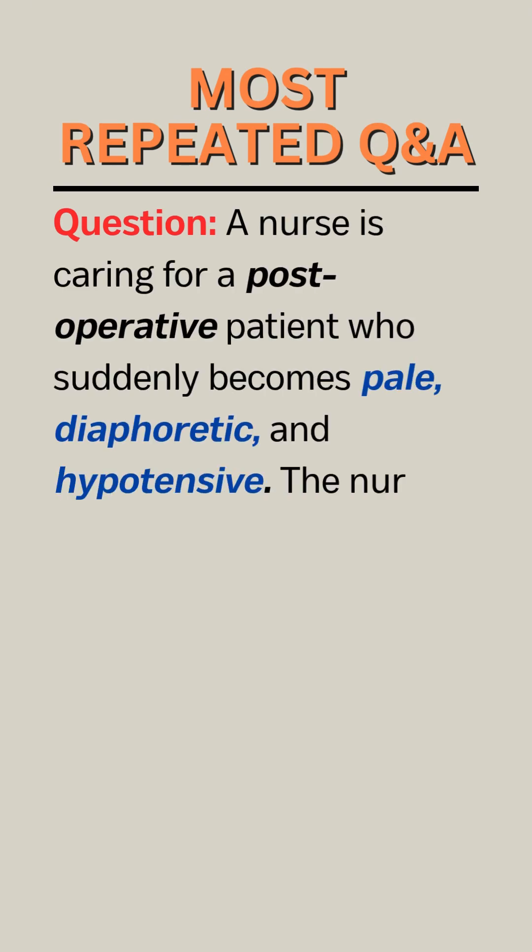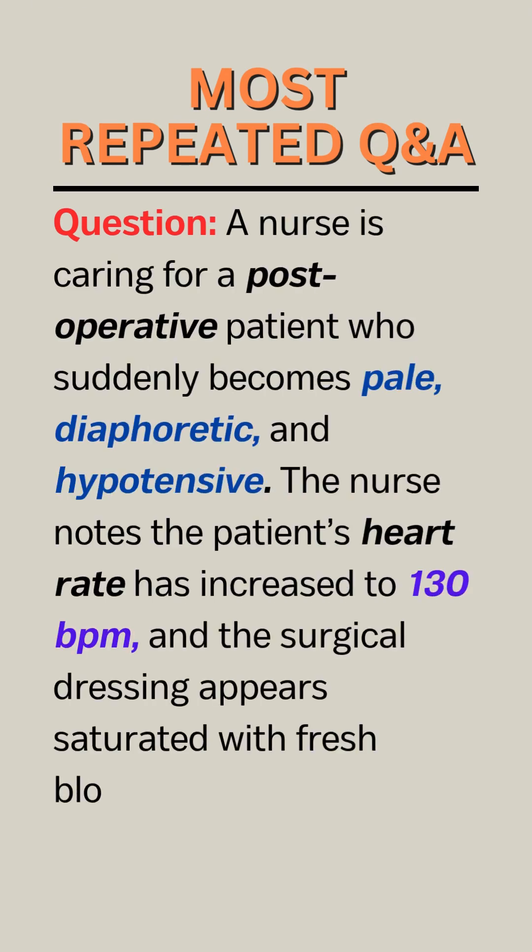Question. A nurse is caring for a post-operative patient who suddenly becomes pale, diaphoretic, and hypotensive. The nurse notes the patient's heart rate has increased to 130 BPM, and the surgical dressing appears saturated with fresh blood.